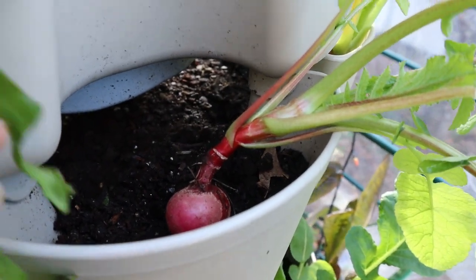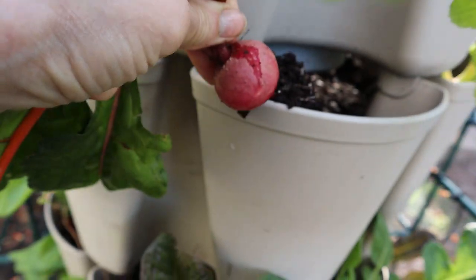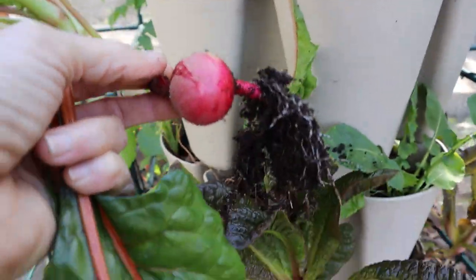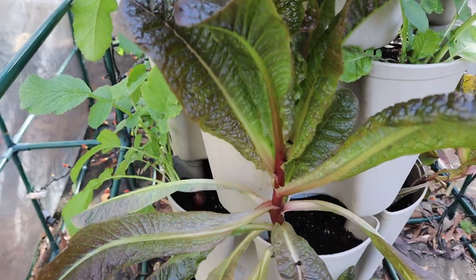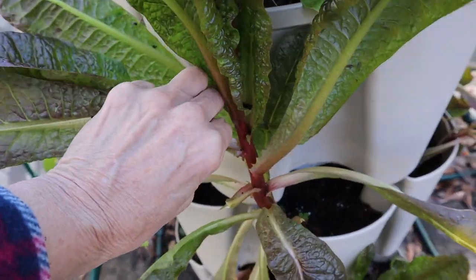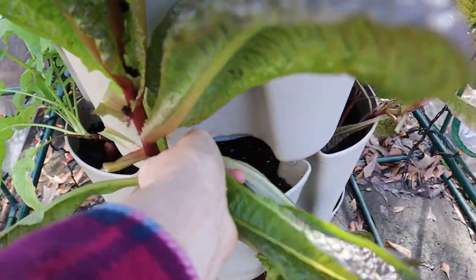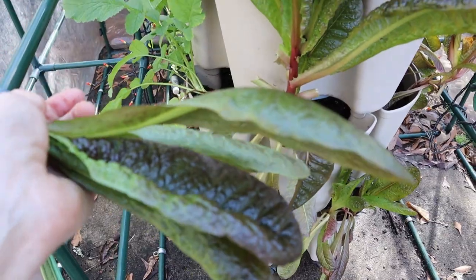Look in there — the radish! I'm gonna take this out and see what a nice big radish we've got. That's good for salads. We're gonna take several of the leaves off here and those go in our salad.